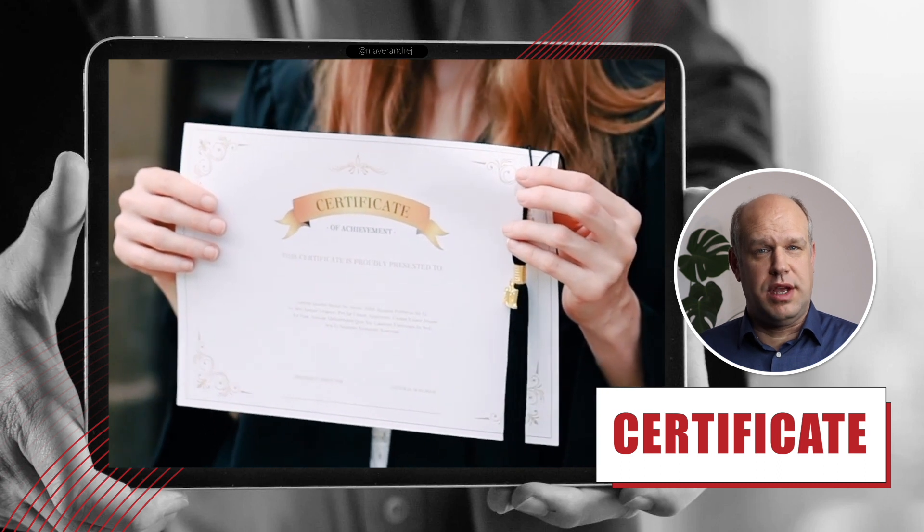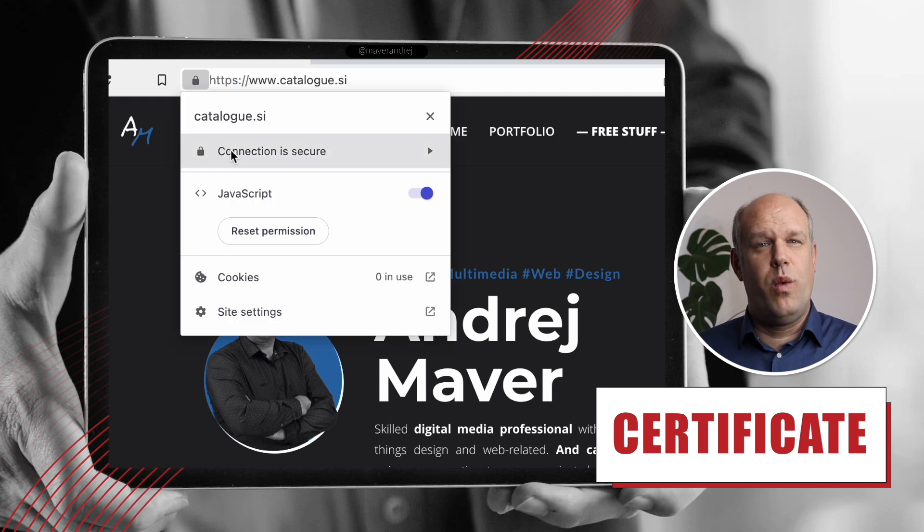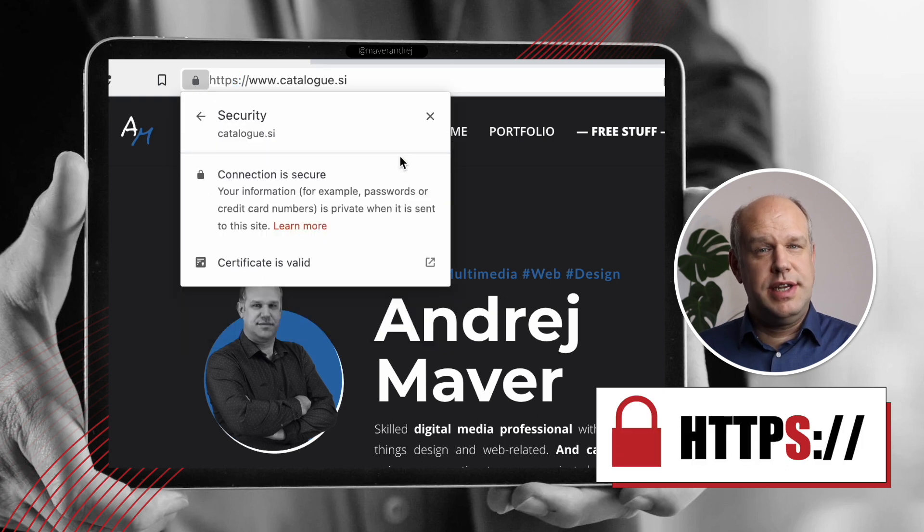Next thing is a web certificate. This is very important. This is a way that a trusted organization confirms your website is secure. You can see that by a special lock symbol and an S in your URL.